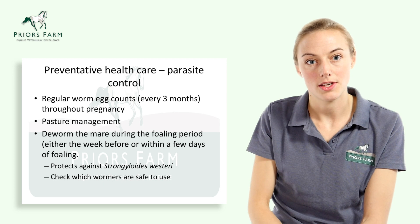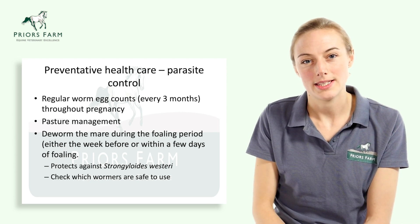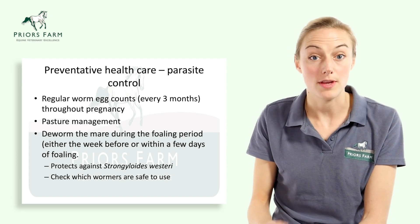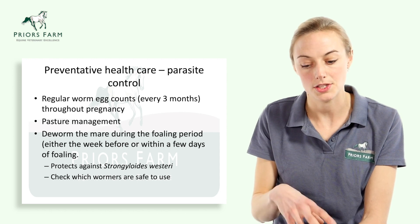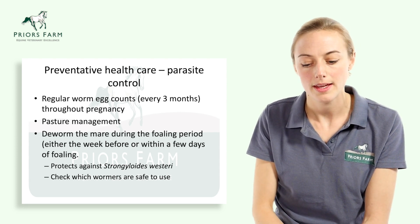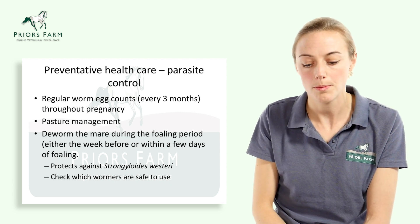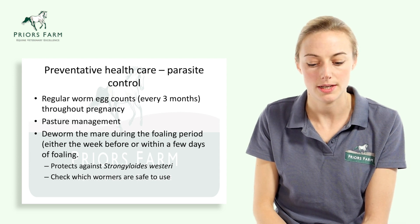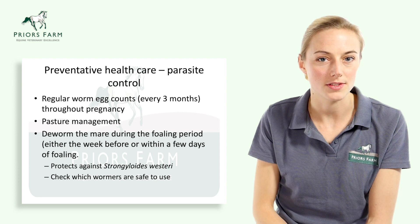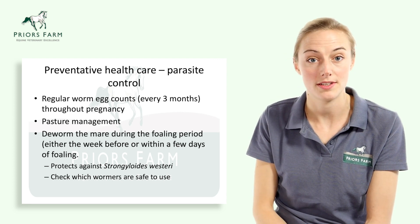Moving on to parasite control — a worming programme should always be tailored to the individual. With a brood mare, we need to think more carefully about her parasite control. Regular worm counts throughout her pregnancy every three months allow us to monitor the parasite burden and treat appropriately. The importance of good pasture management can't be underestimated — think about the number of horses on your pasture, poo-picking, and rotation of that pasture. We recommend worming the mares during the foaling period, either the week before or a few days after foaling.